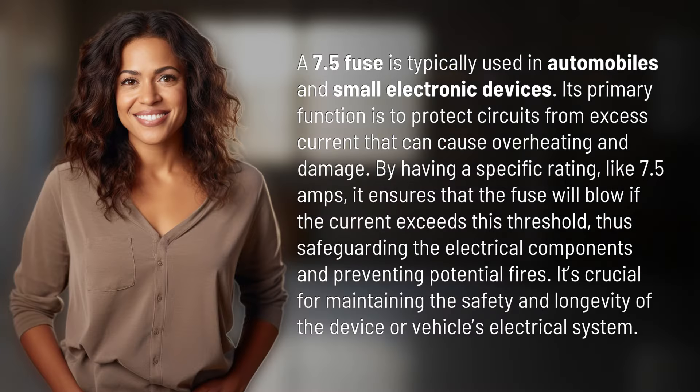A 7.5 fuse is typically used in automobiles and small electronic devices. Its primary function is to protect circuits from excess current that can cause overheating and damage. By having a specific rating,